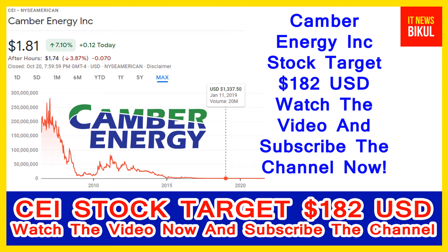Camber Energy Incorporation is related to the energy sector and is working in energy equipment and services. The company headquarters is located in Houston, Texas, United States.